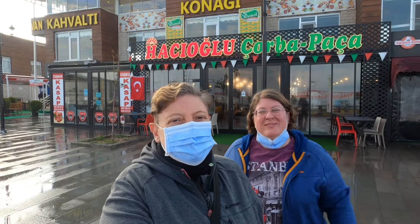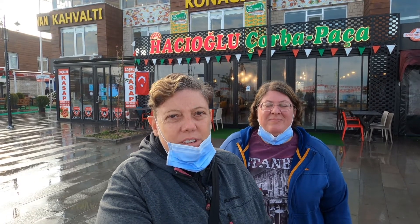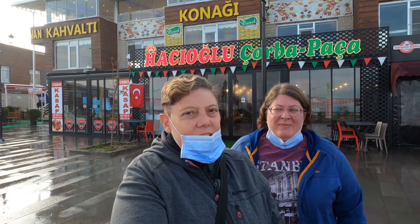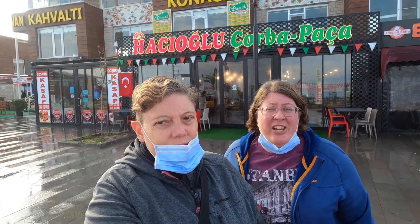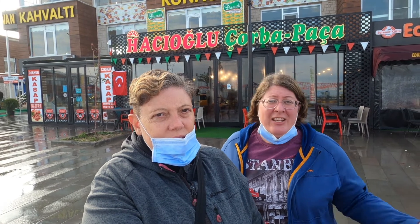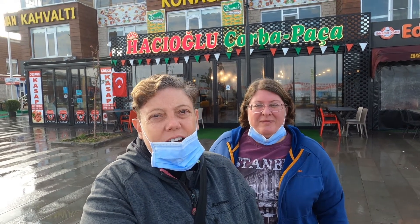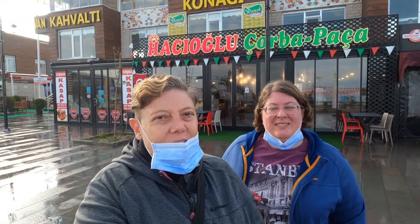Good morning, guys. We're here in Van — time to have a Van breakfast. They're famous here and we're going to go to the place behind us. Van breakfasts are famous for the local cheeses and the local dairy products in general. So we're going to see what they give us and see how it compares to other breakfasts in Turkey. I think it's pretty extensive, this breakfast — looking forward to it. Let's go try it!